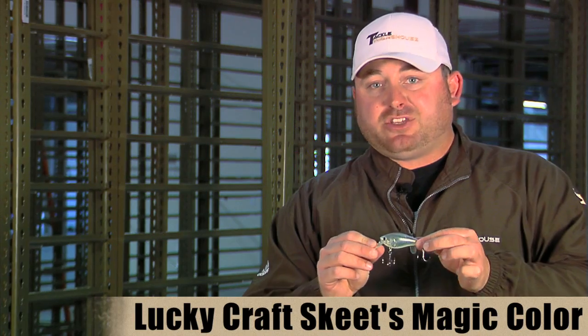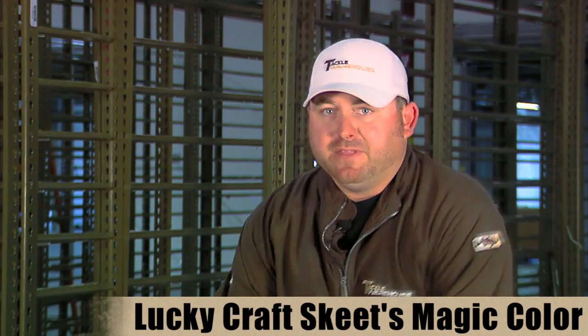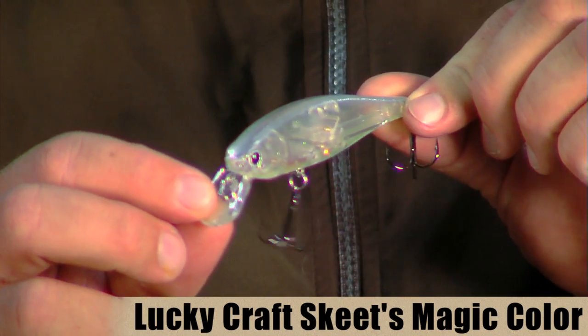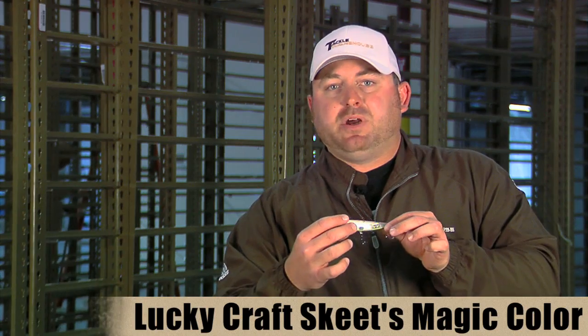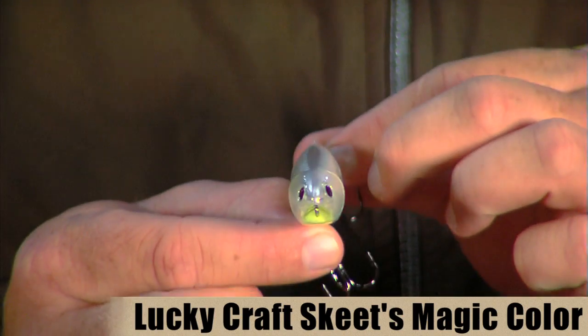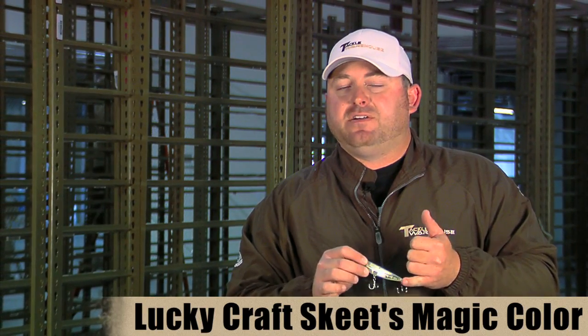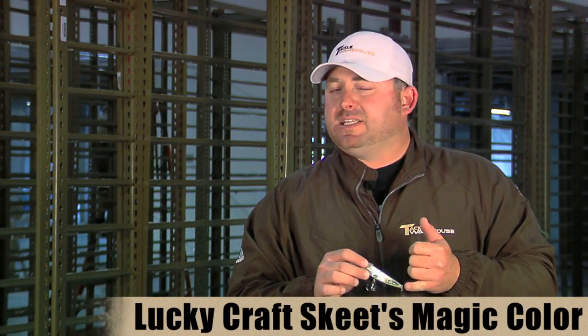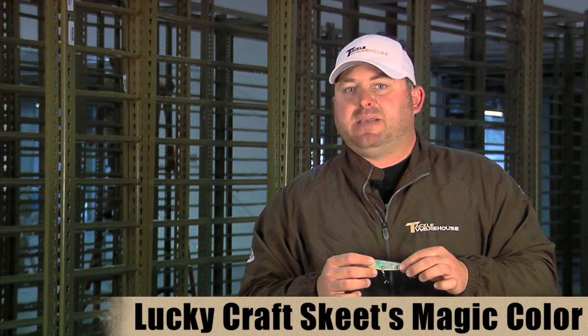This bait is currently available in the BDS-3, the Pointer 100, and the Sammy 100. We actually just sold out of the Stazys this morning but those should be back in sometime next week. It will soon be available in the LV500s, LV100s, the other sizes in the Pointers as well as the Pointer DDs, and also the bigger sizes in the Sammy baits as well.